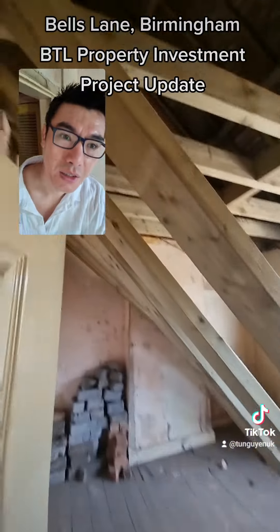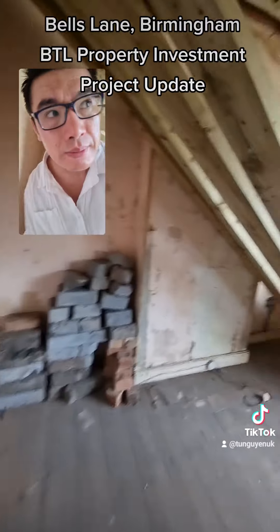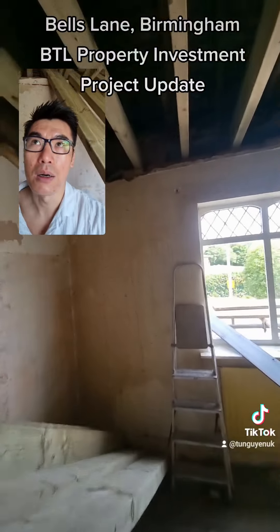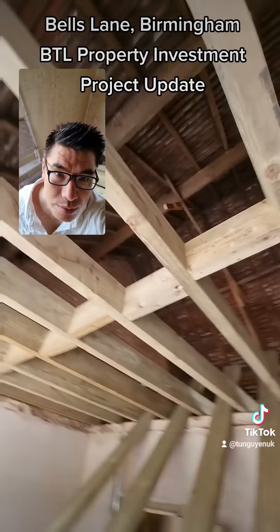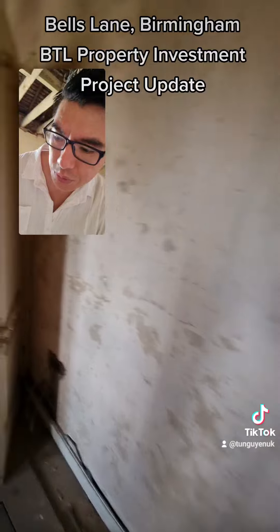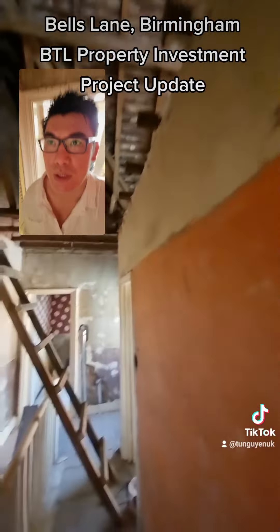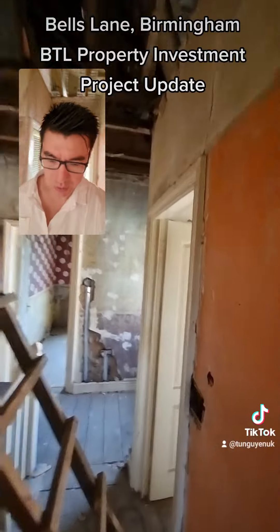As you can see, the roof is completely exposed. Let's walk back downstairs.